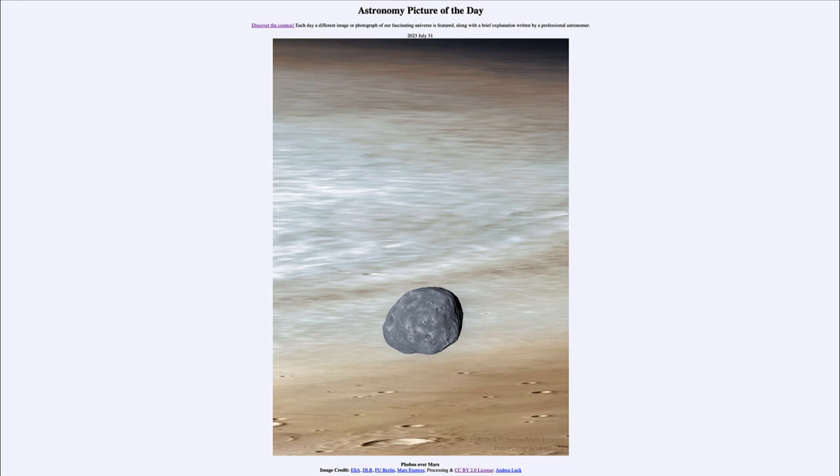Why? Well, it's in a very low orbit, orbiting very quickly around Mars — in fact so fast that you would actually sometimes see it rise and set twice in a day. That's how low of an orbit it is, and it will also eventually be drawn down into Mars.